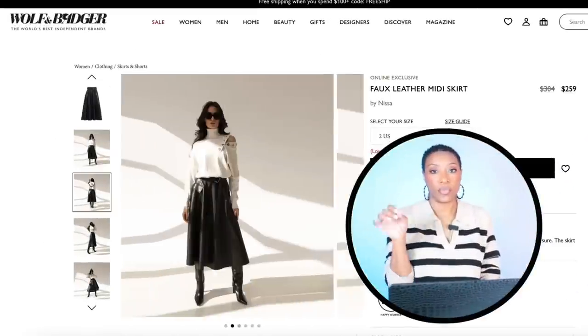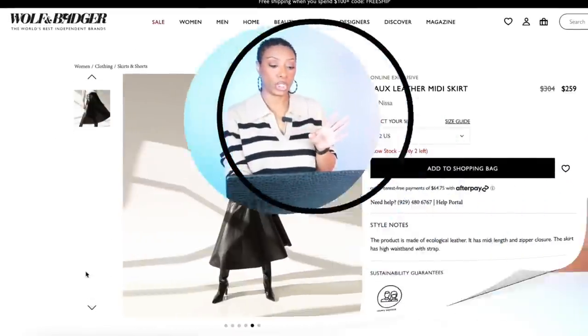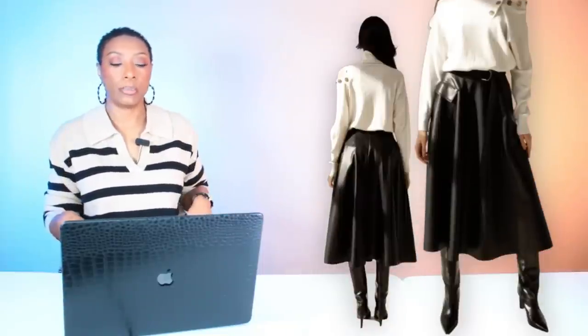Moving on to the skirt — we have one from Wolf and Badger which I think is the best option of the two. This one is $259, called the Faux Leather Midi Skirt. Love it — it's got the belt detailing, a little pocket on the side, love the length. But there's also one at Shein for $19 that works as well — giving us the same essentials: black, the shape we need, a little roller derby, and the length.